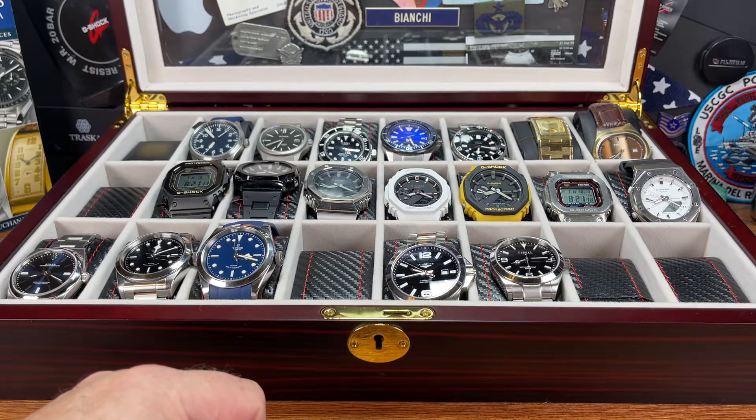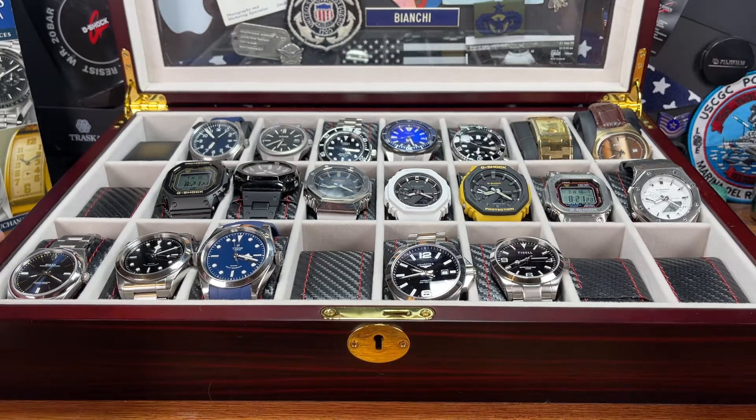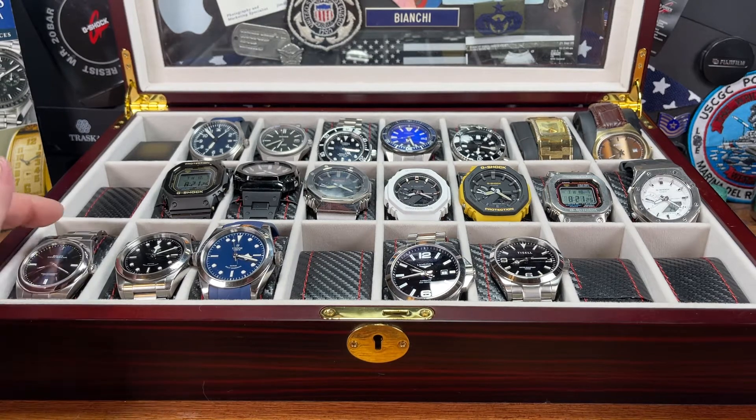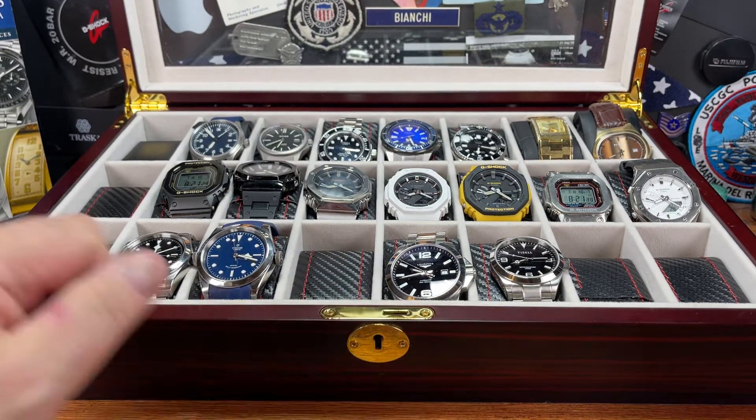Good morning, my friends. This is Big Jim with the Big Wrist. I said I wasn't going to buy anything expensive in 2021, and I lied. I've got an expensive watch coming in today, and I will do an unboxing — it'll be the video after this one. I'll do an unboxing and a first impressions.